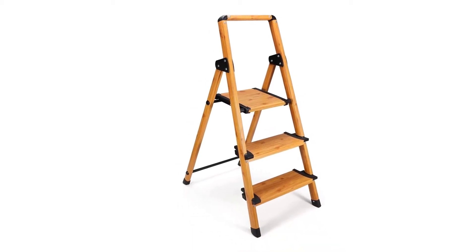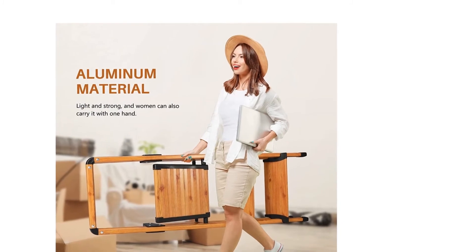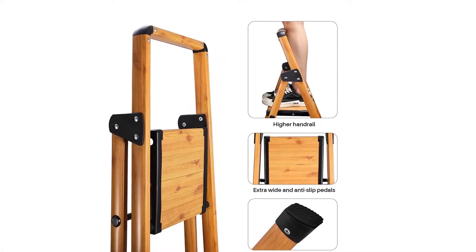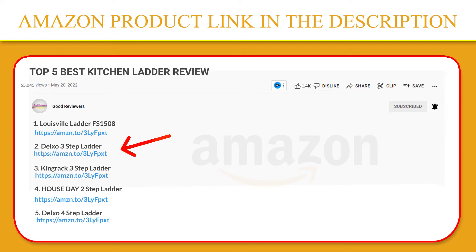The lightweight wood-grained aluminum construction folds up easily and weighs less than steel ladders on the market. As a result, it is convenient for carrying, storing, and transporting. It acts as a chair or stepping stone for small pets. This can be used indoors, outdoors, in the kitchen, or anywhere else in your home. If you like this product, please click the link in the video description for a better price and original product.